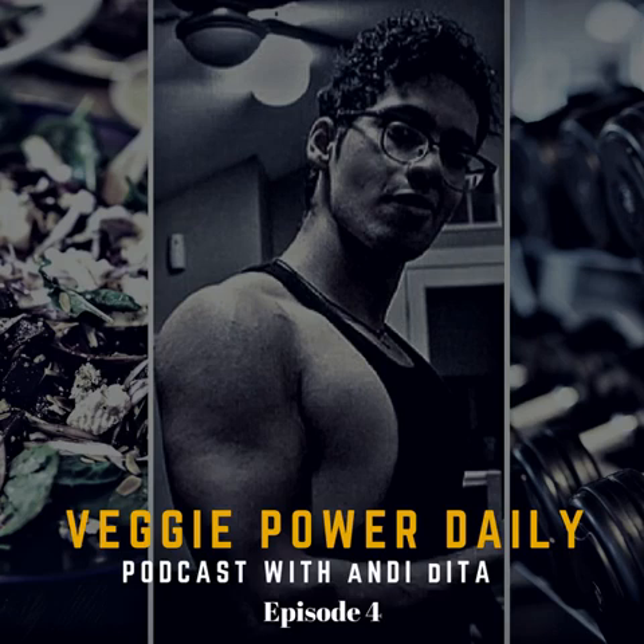What's going on, guys? It's Andy from VeggiePowerDaily.com, your online plant-based personal trainer and author. And I'm here with my co-host, Marcos Hurtado, a plant-based personal trainer. Today we're going to bring you 15 ways to increase your testosterone levels naturally on your plant-based diet.